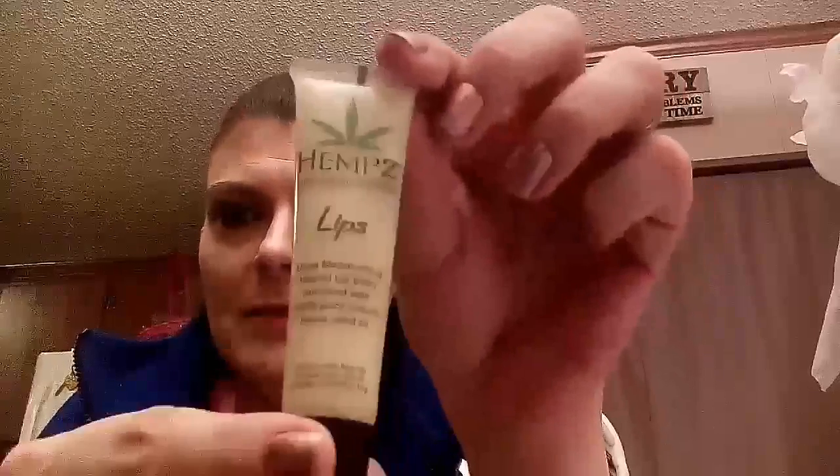Let's start here — it's the Hemp's Lips lip balm. Smells like vanilla, tastes like vanilla, super smooth, really moisturizing. I really like this, but if you watched my last Ipsy review I got lip balm last time, so I'd like to try some different things than just lip balm. But this is really good, I really like it.